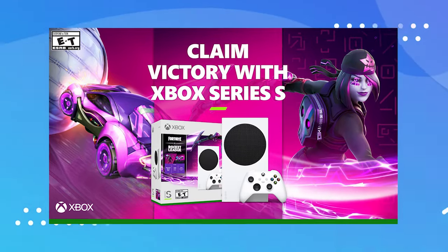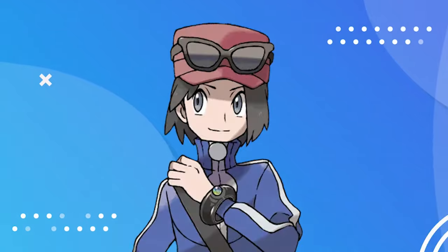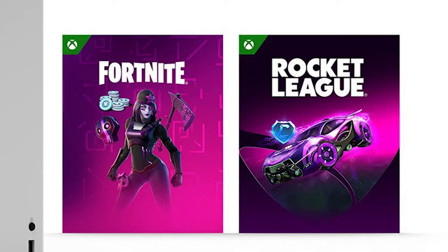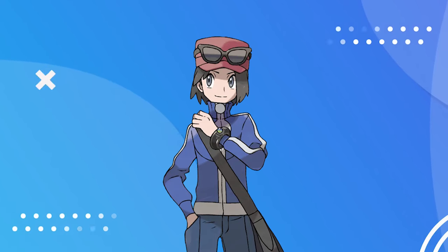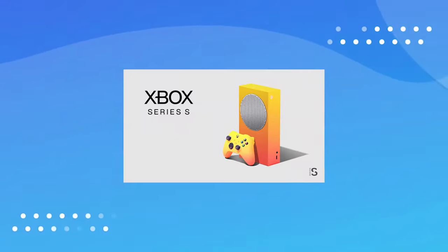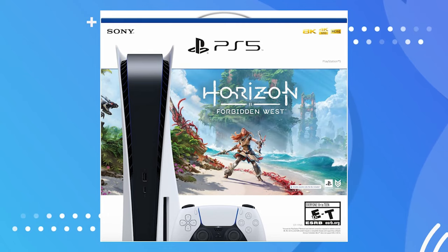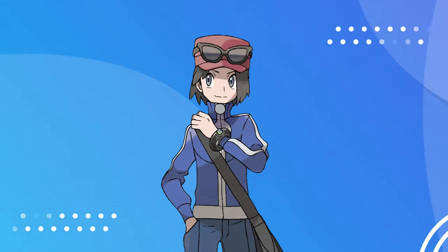Xbox does the exact same thing — the Xbox Series S Fortnite and Rocket League bundle looks like a special edition, but all it comes with is different box art and two free games. Maybe some in-game content like a Fortnite skin or a Rocket League car, which is cool, but the console itself should be something unique — a cool color or design. The Horizon Forbidden West PS5 bundle is the same deal: you're just paying extra for box art you're going to throw away anyway.